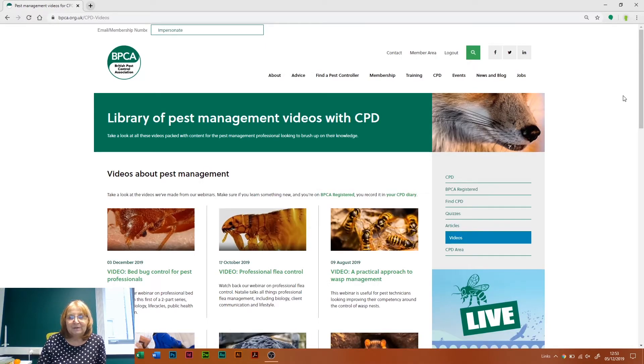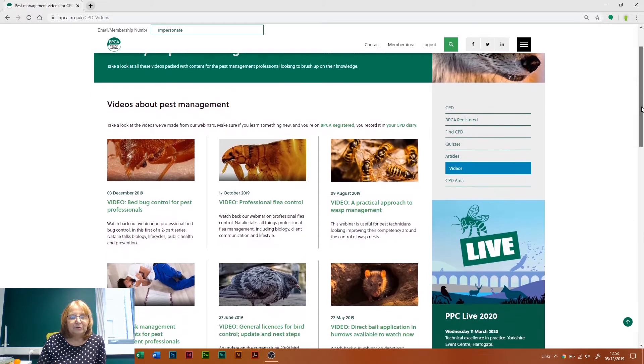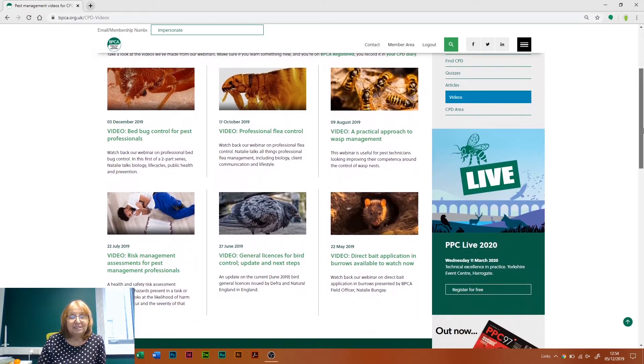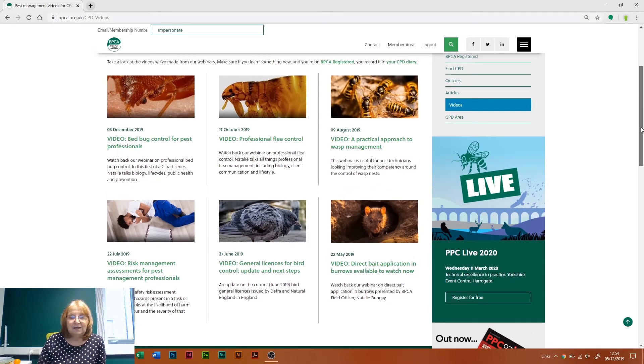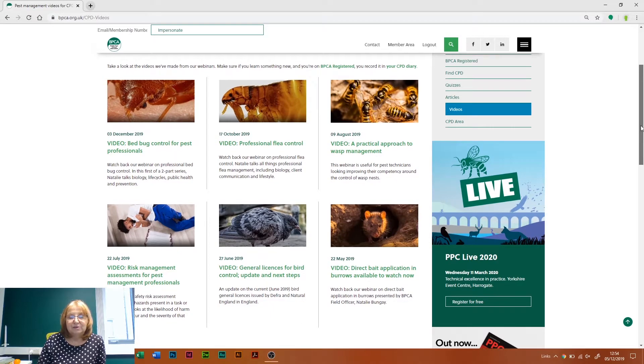If you've missed the webinars this year, you can catch up with them on our video page. Go back to your CPD area, look for videos, and you'll come to this page here — it has all the webinar recordings from everything we've done. They've been really well attended and we've got lots of feedback as to how useful they've been.